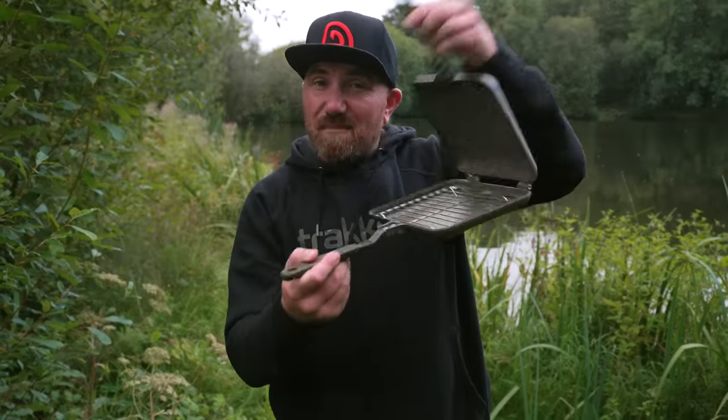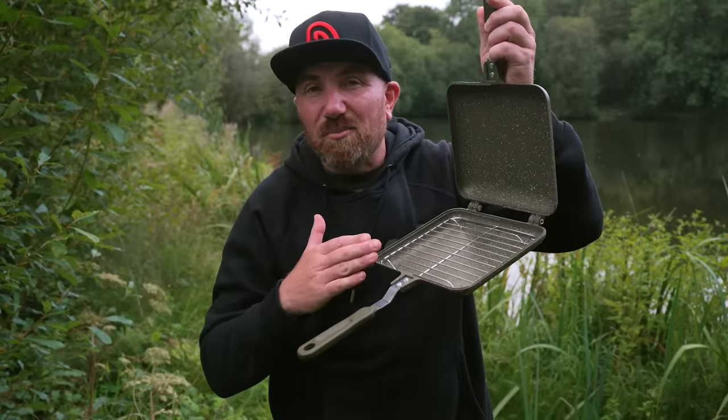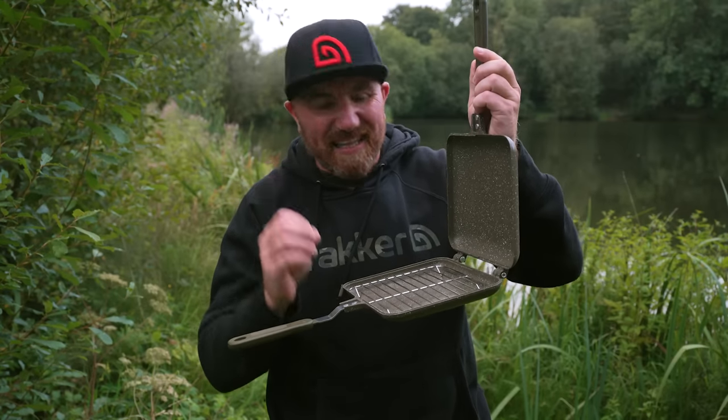And then finally we have the brand new Arm Alive XL sandwich toaster. This comes in the same material as all our marble pans — it's completely non-stick. If you're creative enough you can do all sorts of things in here, but personally I just like making a real big dirty toasted sandwich.